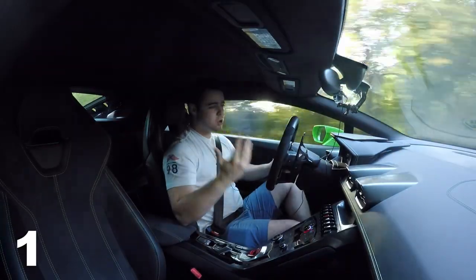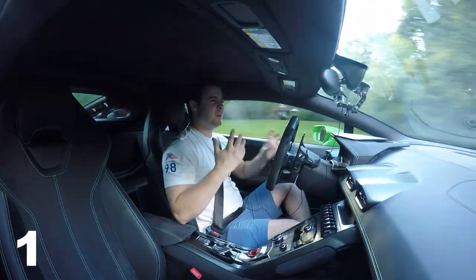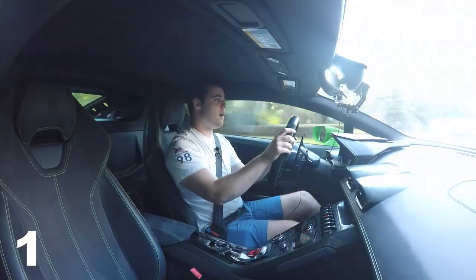In the previous generation Gallardo we had hydraulic steering — it was very heavy, direct, but it made the car feel bigger, heavier, and more sluggish than it actually was. Now in Strada mode, one of three driving modes, the steering loosens up, it's nice and light and easy to go around town. Put it in Sport or Corsa mode and it firms up — not in an artificial manner, but in a really great way that gives you plenty of control, instant turn-in, and a lot of feedback.